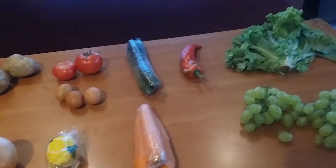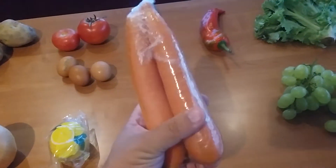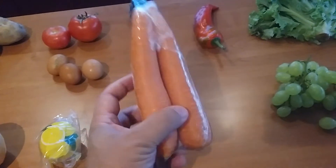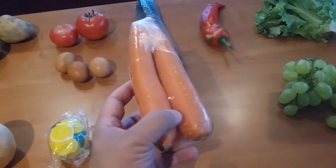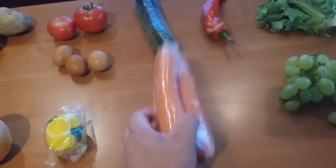So let's start with the carrots. I'd say this is a little bit over a pound, a pound and a quarter. This was 2.5 renminbi — I'll go over the exchange rate at the end — but 2.5 renminbi.